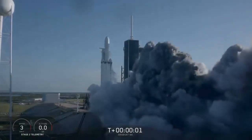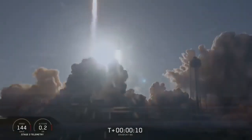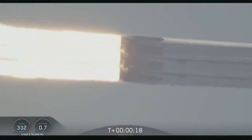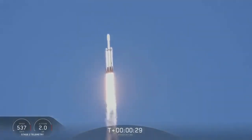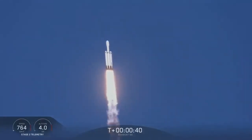Ignition, set up. Vehicle's ignition tower action. Under the power of 5.1 million pounds of thrust, Falcon Heavy is headed to space.